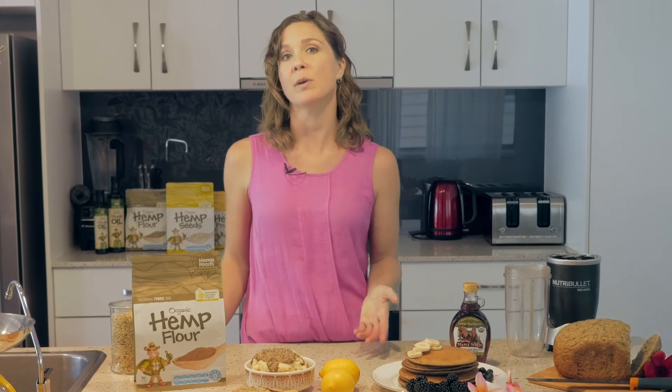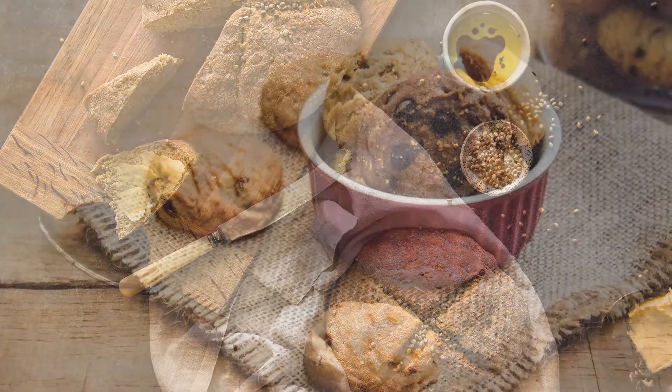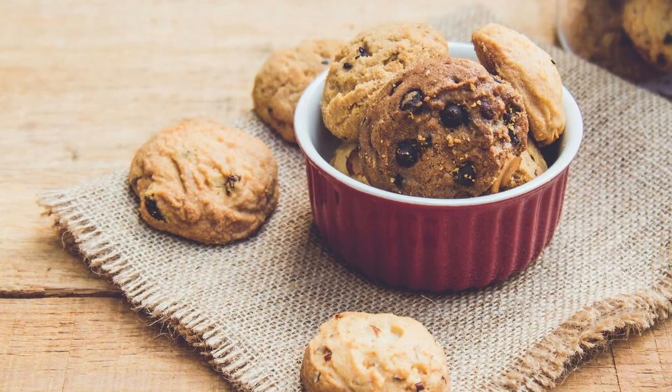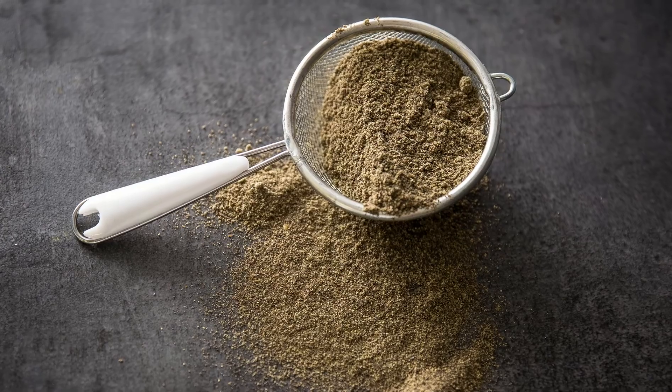It's completely gluten-free, which means it will not rise in baking, and it's safe and friendly for vegetarians, vegans, and paleo. Hemp flour is just like any other flour that you would use, but keep in mind that the high content of dietary fiber makes for a heaviness in any way that you use it. It will not rise, so use it sparingly.